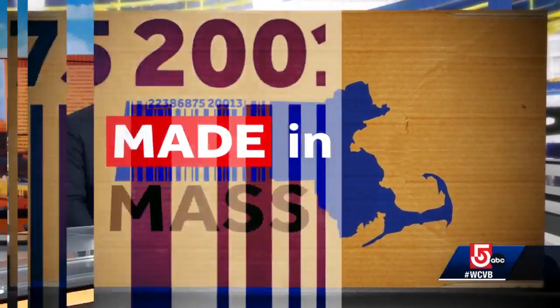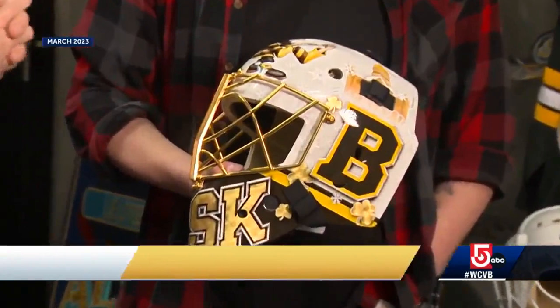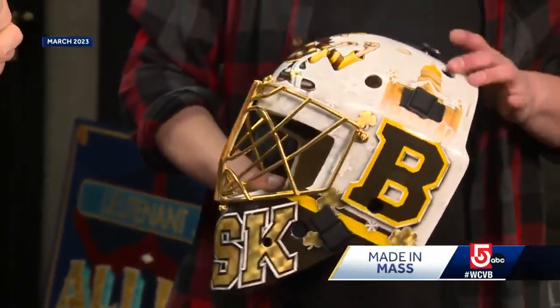We have an update this morning to a 'Made in Mass' story we promised you a few weeks ago. Now we're ready for the big reveal of a one-of-a-kind, custom-designed, hand-created work of art. Oh, and by the way, it also happens to be a motorcycle helmet. This is Chuka Rask's Winter Classic mask.